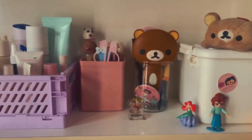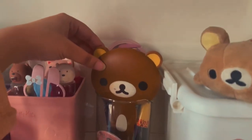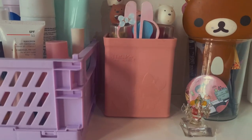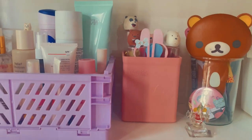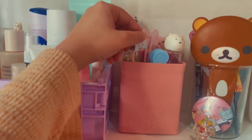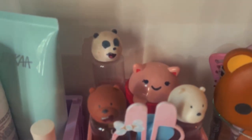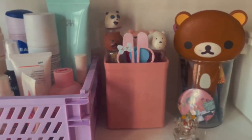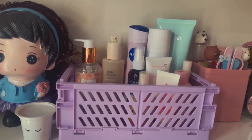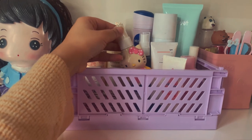Here I have another Bappa — my brother got it as a gift when we were shifting to our new house. One of our neighbors gifted him this Bappa. Moving forward, I have this crate — I bought it from an Instagram store, I don't remember the name of it.